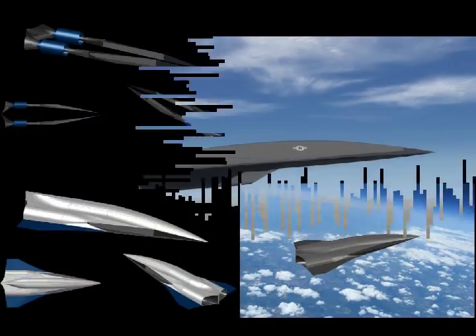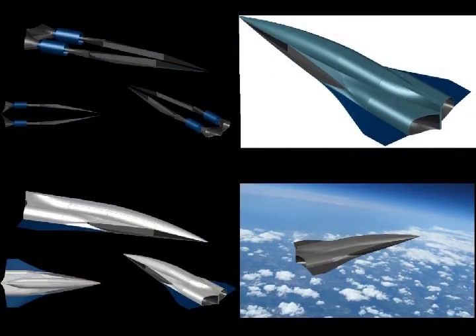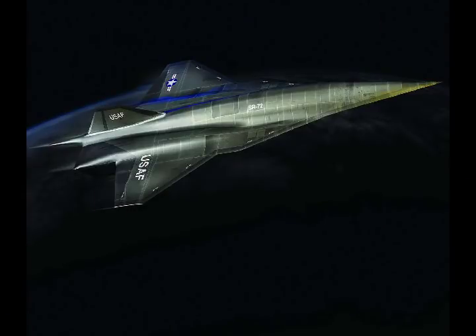Speed is the next aviation advancement to counter emerging threats in the next several decades. The technology would be a game-changer in theater, similar to how stealth is changing the battlefield today. The aircraft development is supported by the long-term hypersonic roadmap of the U.S. Air Force.